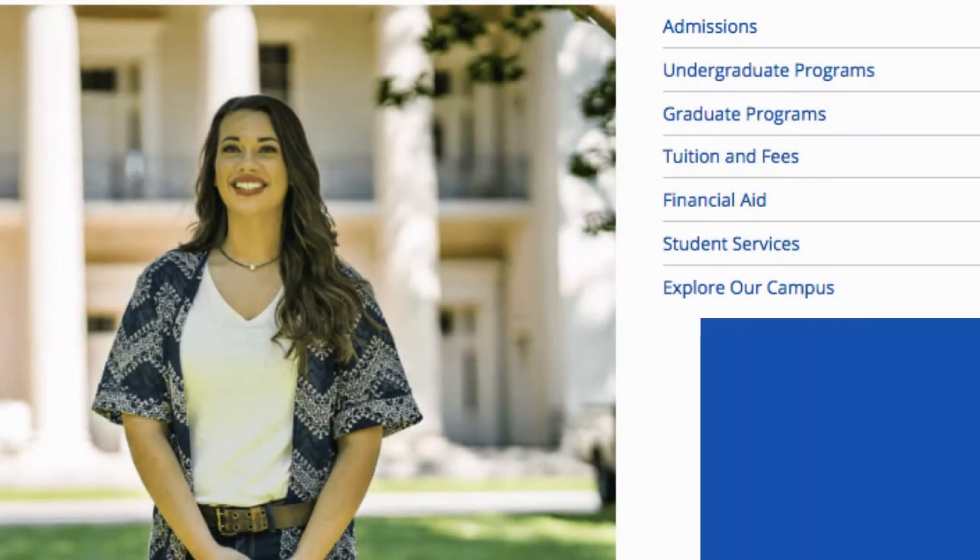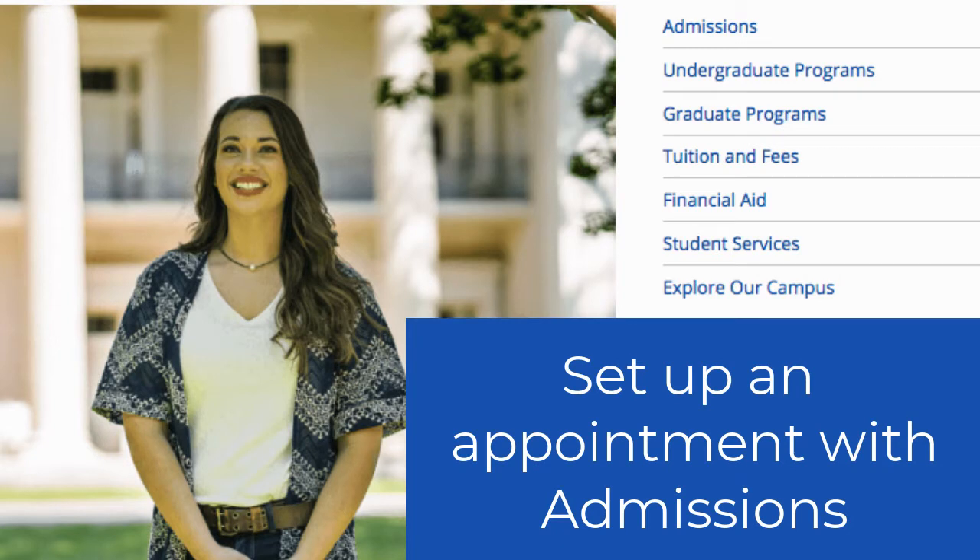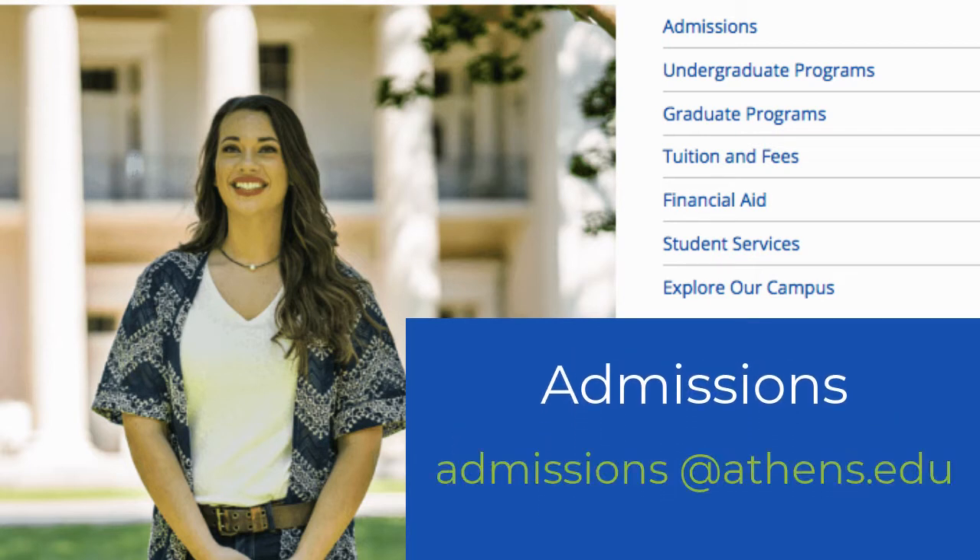Also in this phase, we encourage students to set up an appointment with one of us in admissions to help determine where you stand in the transfer process. We can even review your unofficial transcripts to help you learn what courses you have remaining to complete in order to be ready to transfer into your chosen degree program. Set up an appointment today by emailing admissions@athens.edu.